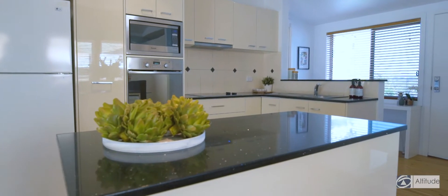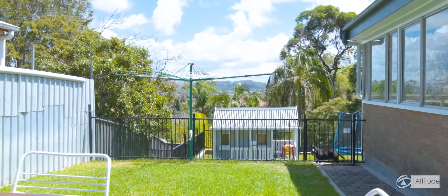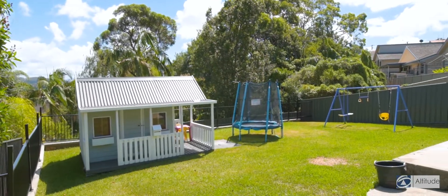So Al, this area is absolutely stunning, isn't it? This is fantastic. What an outlook. The owners have spent so much money and time making this a really family-friendly yard. They've levelled it all out, got the fences up, and then you've got this beautiful deck. I love it.